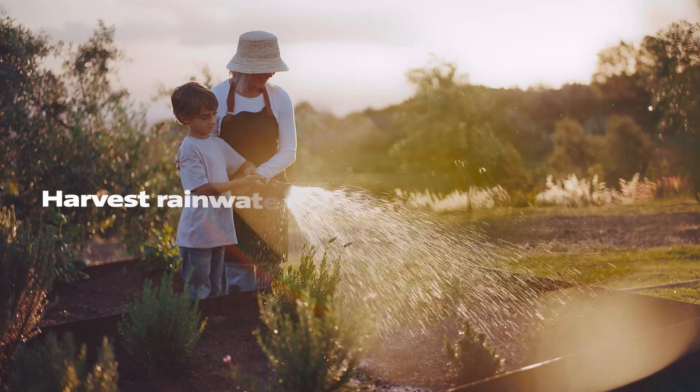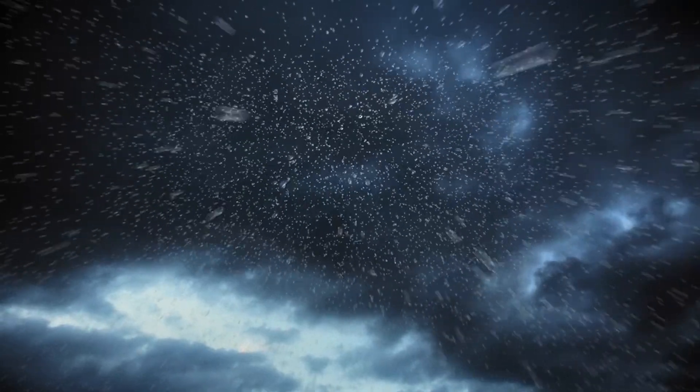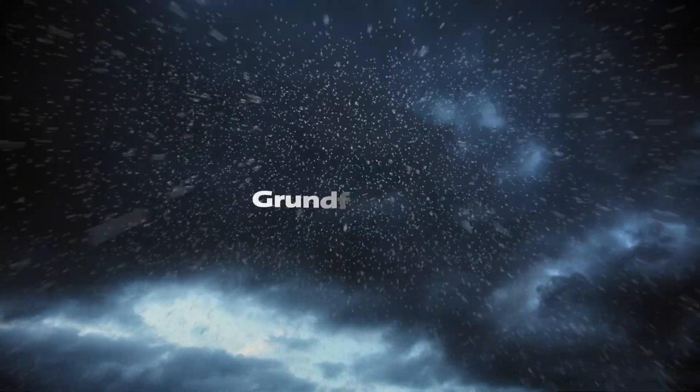So harvest rainwater, like never before. Learn more about rainwater harvesting at Grundfoss.com.